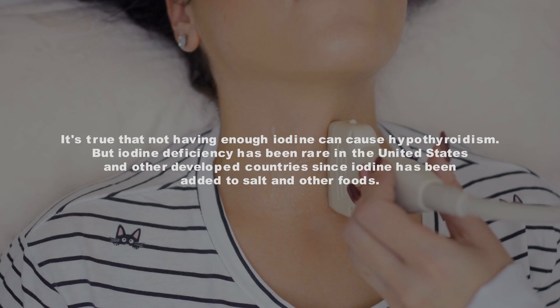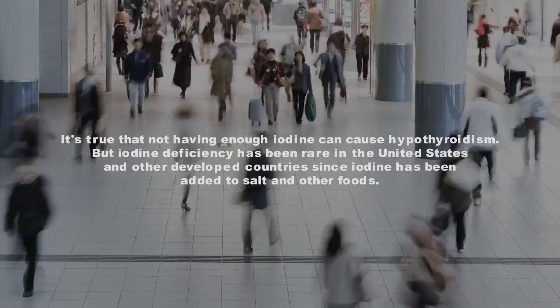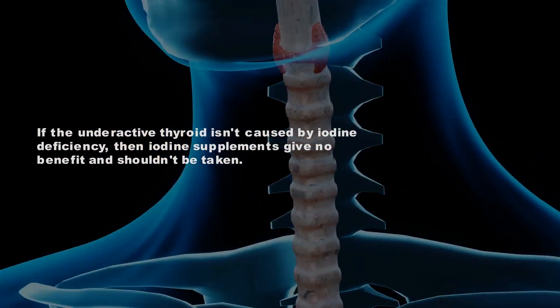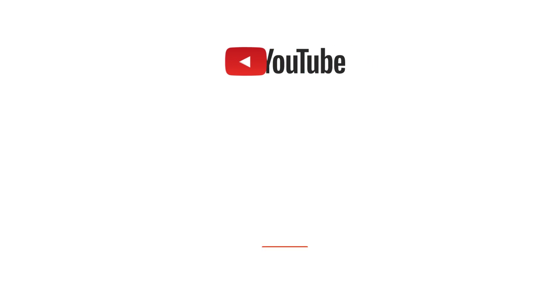It's true that not having enough iodine can cause hypothyroidism, but iodine deficiency has been rare in the United States and other developed countries since iodine has been added to salt and other foods. If the underactive thyroid isn't caused by iodine deficiency, then iodine supplements provide no benefit and shouldn't be taken.